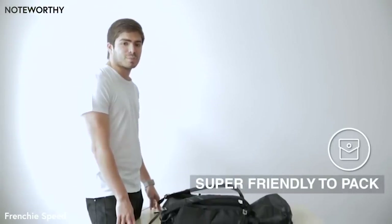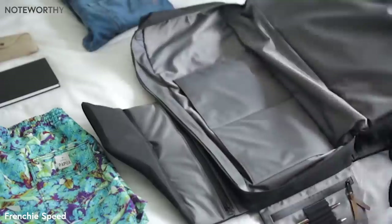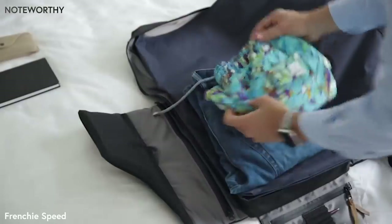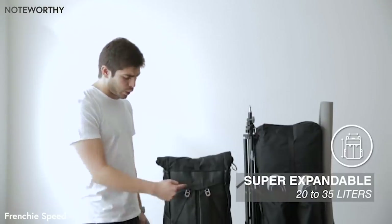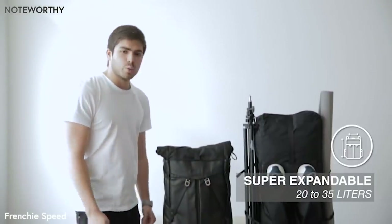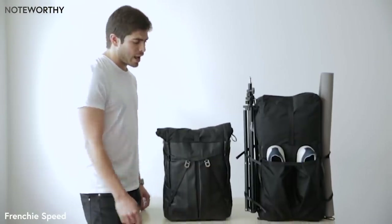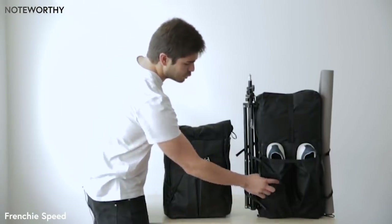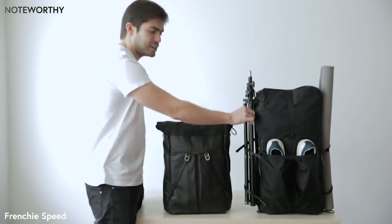We also designed this backpack to be super friendly to pack so you can go for a trip without leaving anything important at home. We made it super expandable from 20 to 35 liters and really customizable so you can carry anything that doesn't fit inside your bag. We have four different pockets and different straps that you can use to attach basically anything.